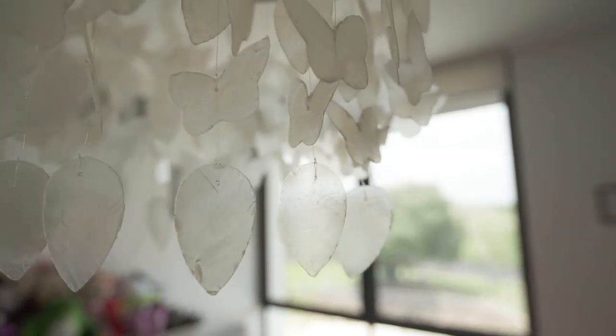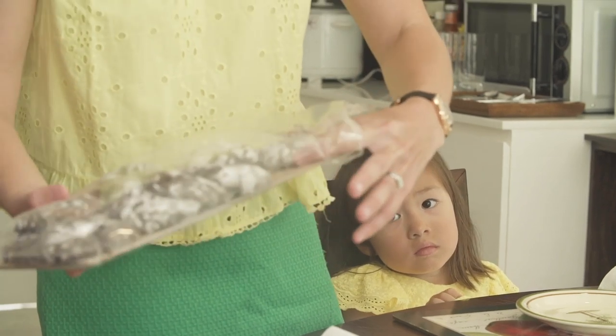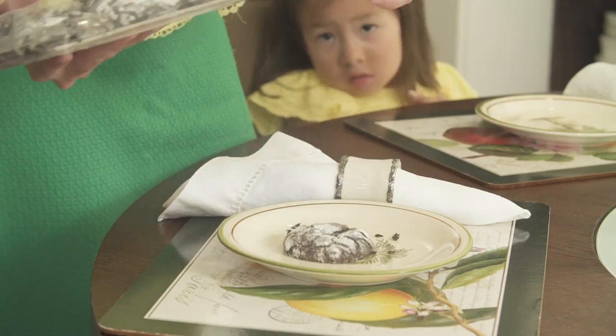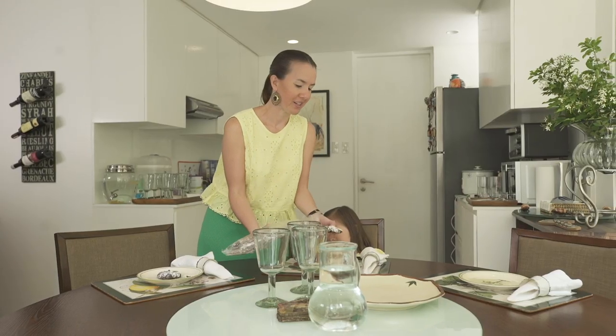Our three-year-old daughter Manuela actually has the same palette as her father Carlos, and they both have very sweet treats. One of her favorite desserts are these chocolate crinkled cookies — if she could, she would have them for morning, for merienda, and for dinner.